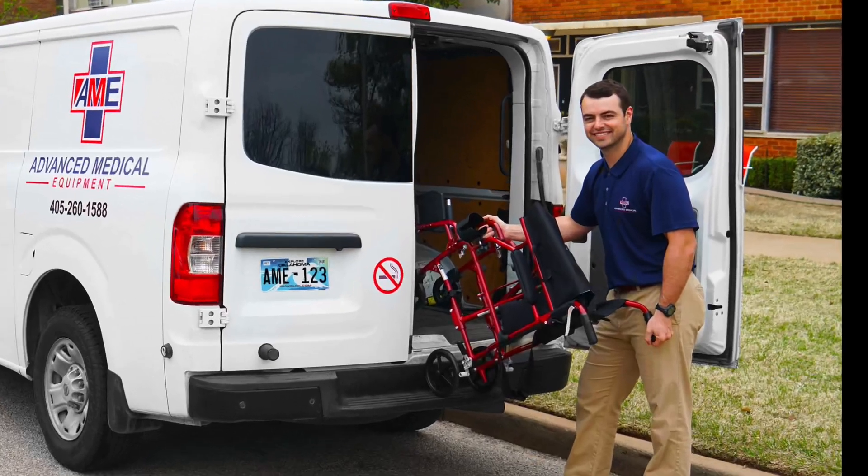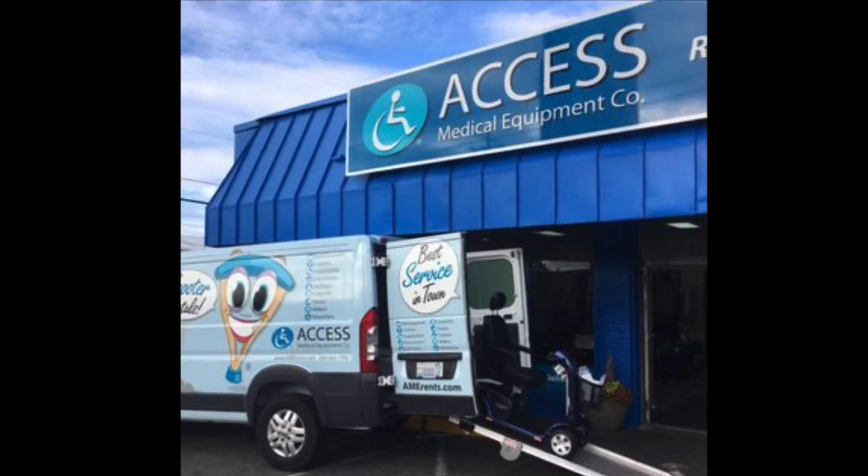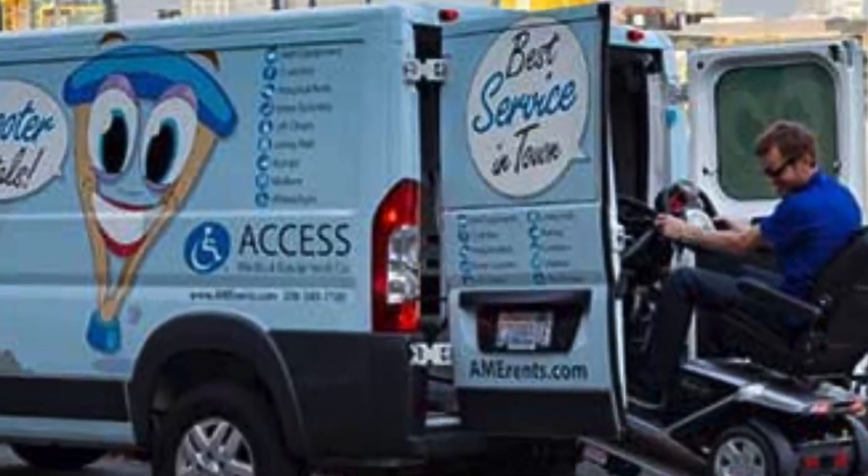One of the first coverages that your business is going to need is general liability. This protects your business from third-party claims of bodily injury or property damage. It's a must-have to safeguard from accidents that could occur on your business premises or during equipment deliveries.